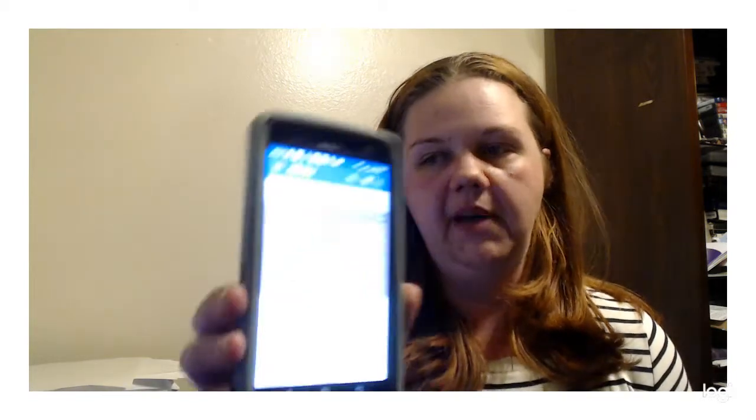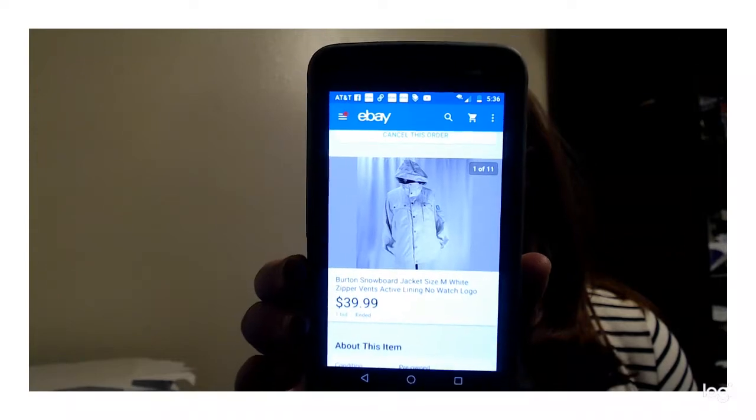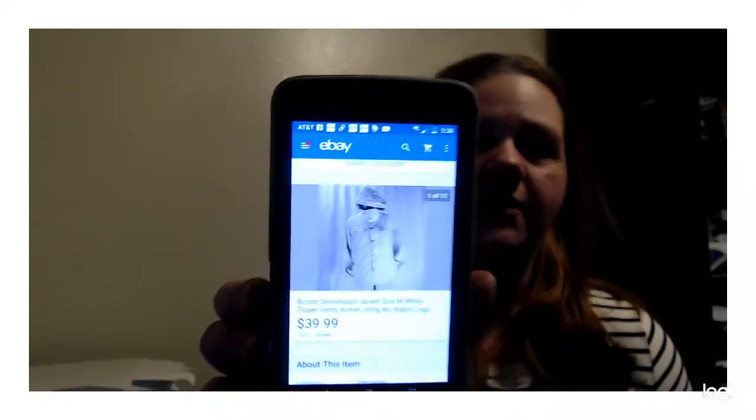I just had an auction end and I'm waiting on payment. I sold a Burton snow jacket — I couldn't find the style, it was older. I paid $10 for it and it sold for $40, buyer pays shipping.